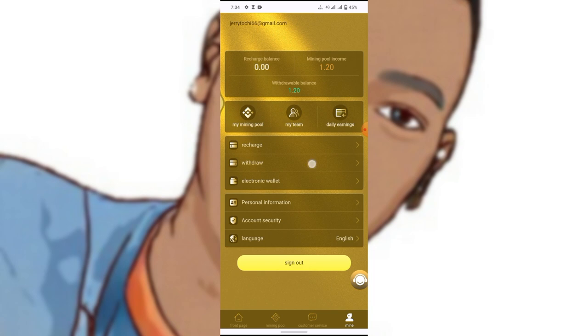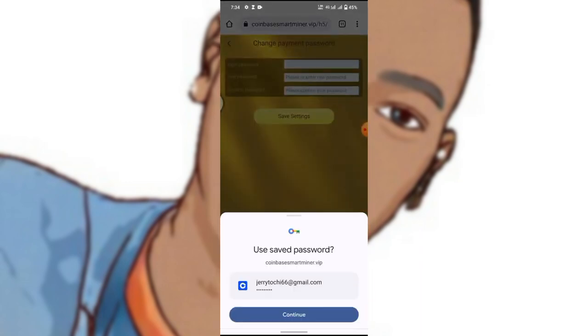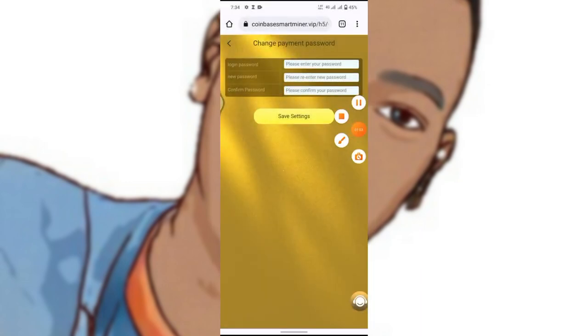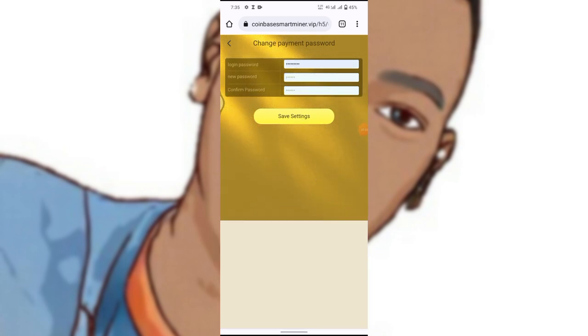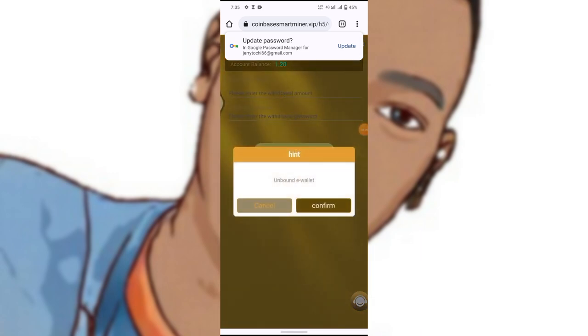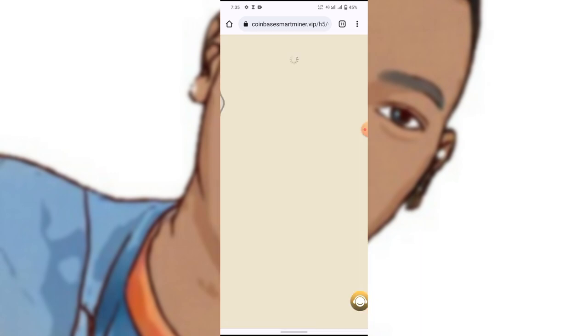To withdraw this money as live proof on this video, click the withdrawal section. You will be required to set a withdrawal password. First enter your login password, then enter your new withdrawal password and confirm it, then click Confirm.